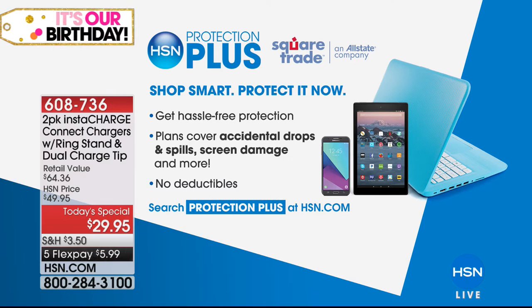It is a today's special, and it is our most popular ever. We also have an offer from HSN Protection Plus — if you want hassle-free protection on any of your electronics, you can easily add that to your order and sleep easy.